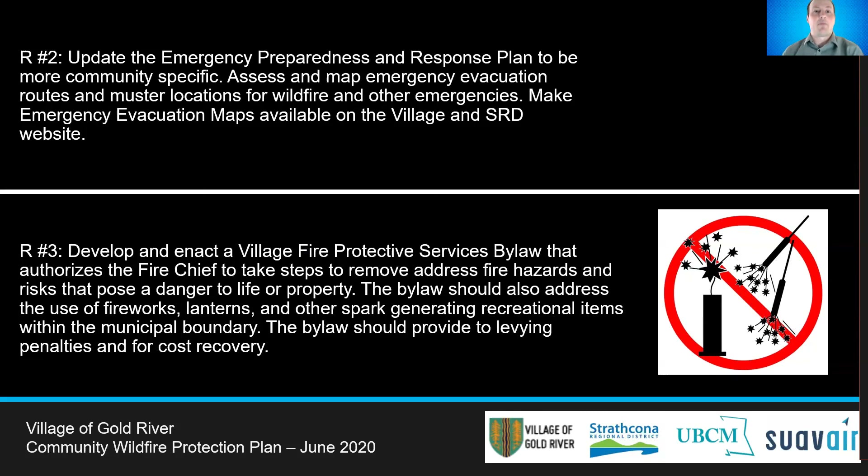It is also recommended that the Village review implementing a bylaw that gives fire chiefs specific authority to address fire hazards within the community. This includes the ability to remove fire hazards, restrict the use of backyard fires, fireworks, and other spark-generating items.